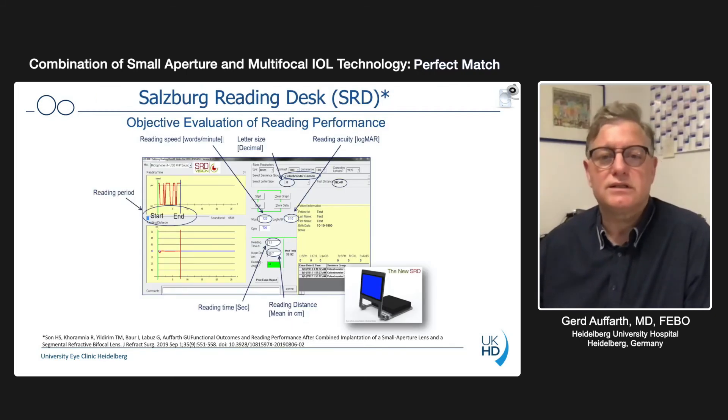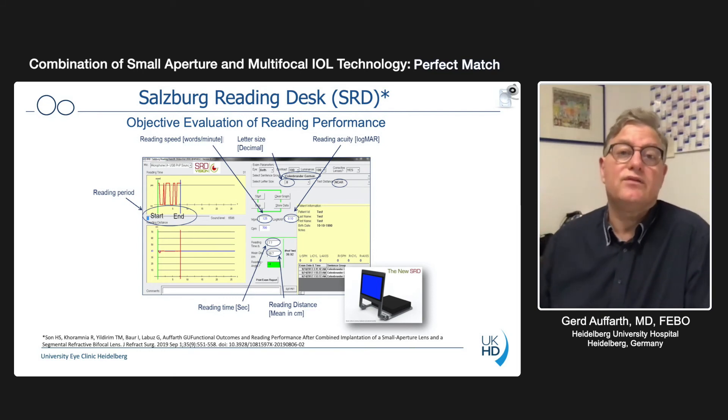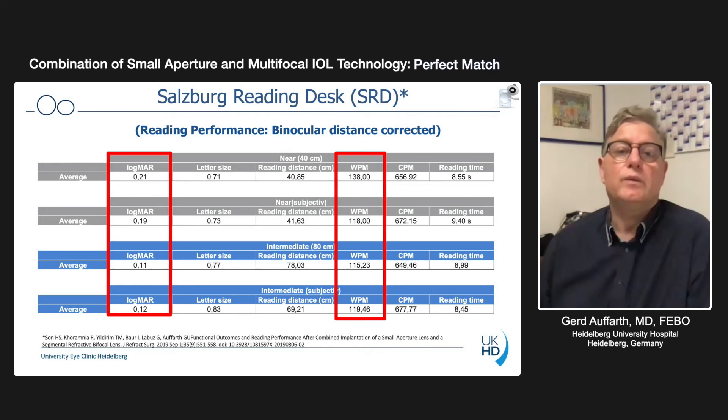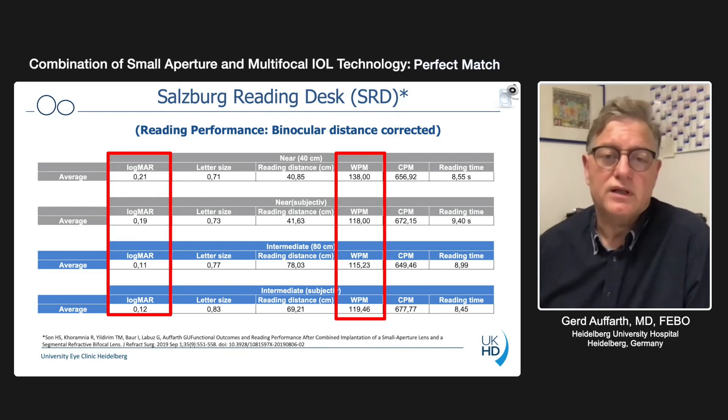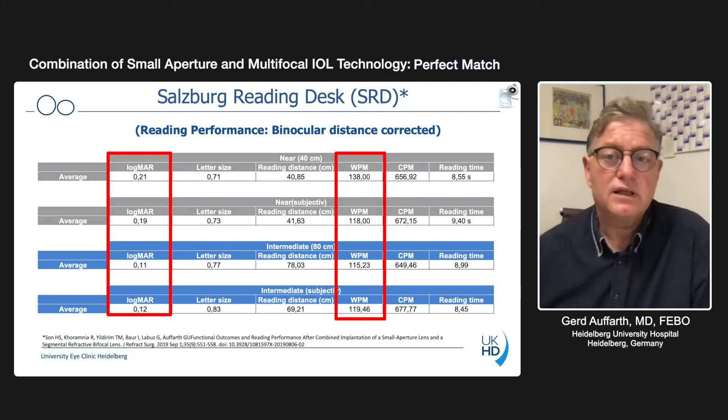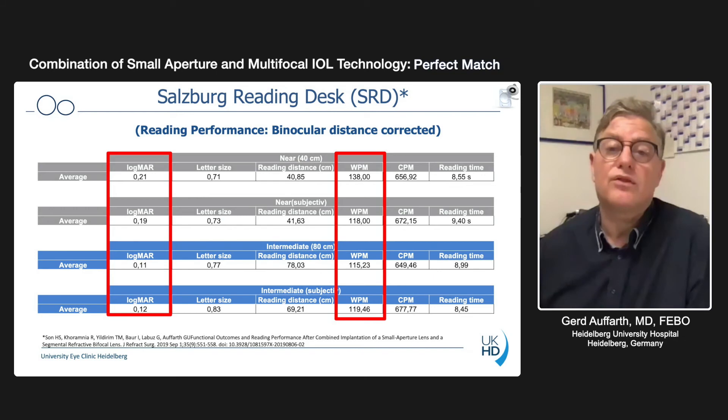Let's look at the reading performance in more detail. The Salzburg reading desk is specialized equipment used at academic clinics to evaluate presbyopic lenses. You can evaluate reading speed, font size, time, distance, surround illumination, and other parameters. Our results show visual acuity logMAR values of 0.2 to 0.1 for intermediate and near — that's 20/30 up to 20/25. Importantly, the reading speed was 138 and 120 words per minute, far above the 80 words per minute benchmark considered excellent for multifocal and trifocal lens studies. This gives very fluent reading with this combination.